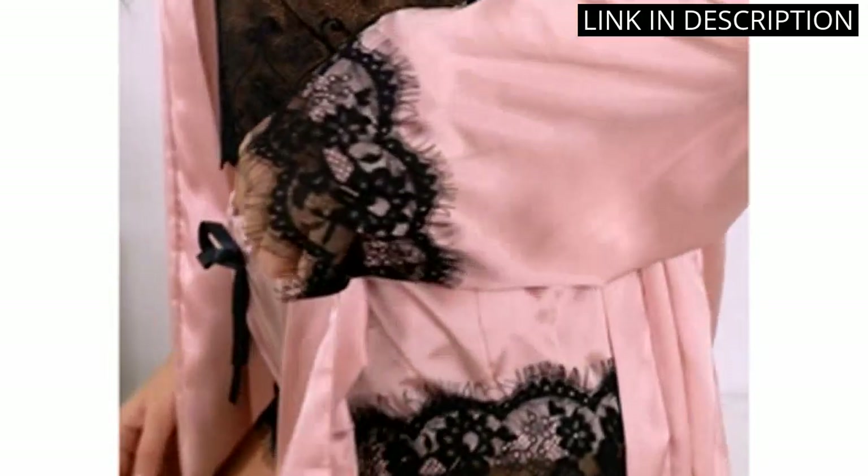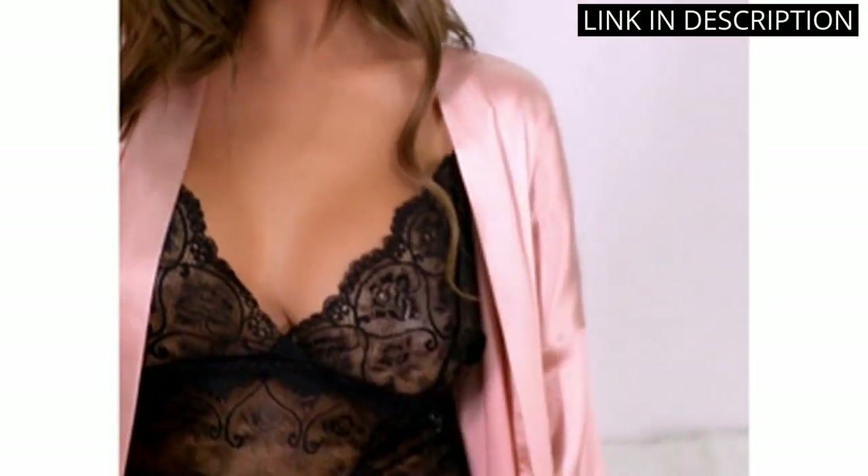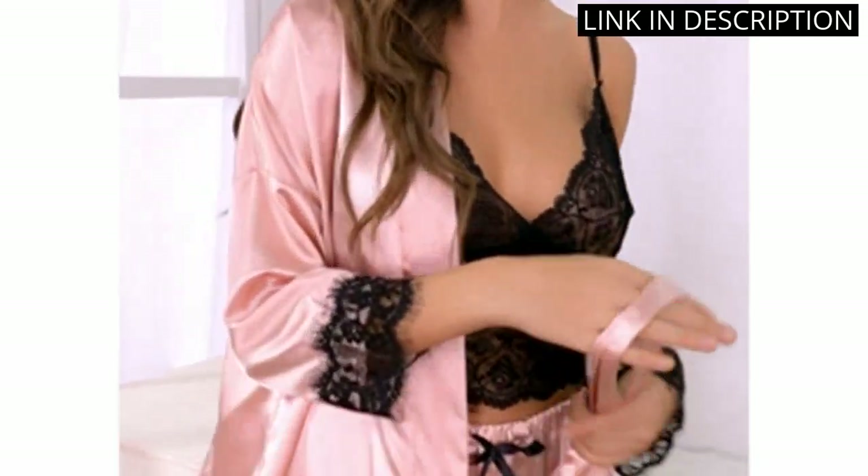The robe is also a nice addition, and it's perfect for lounging around the house. Overall, I'm very satisfied with this pajama set and would highly recommend it to anyone looking for a comfortable and stylish sleepwear set.